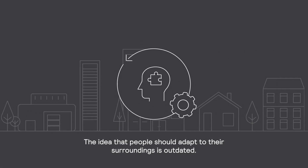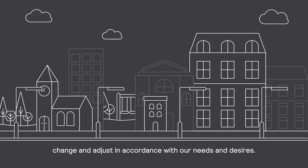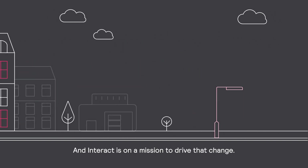The idea that people should adapt to their surroundings is outdated. We've entered a new age — an age where our cities move, change, and adjust in accordance with our needs and desires. And Interact is on a mission to drive that change.